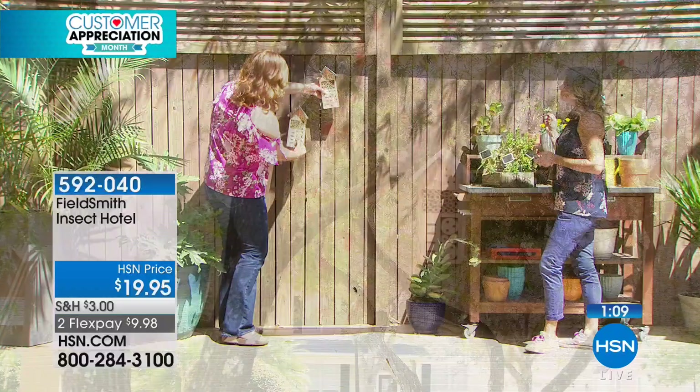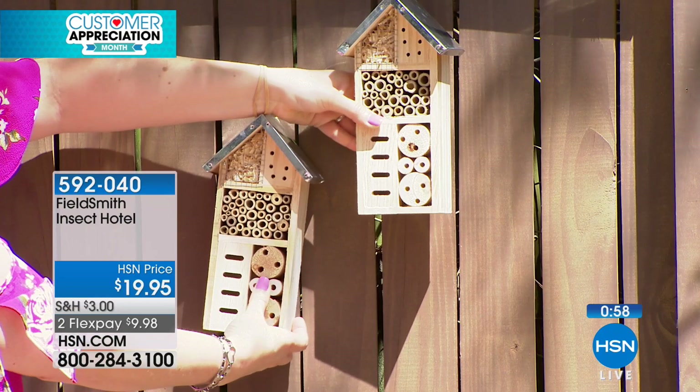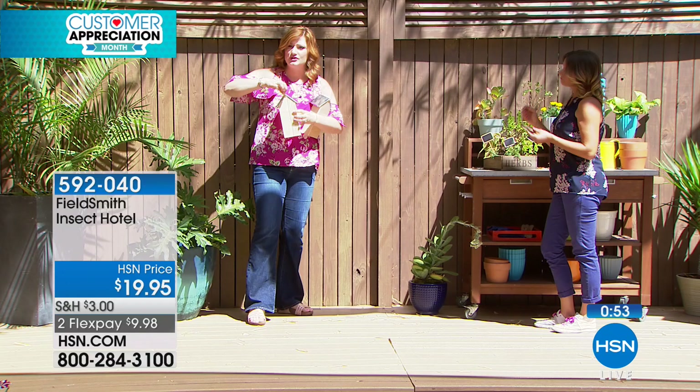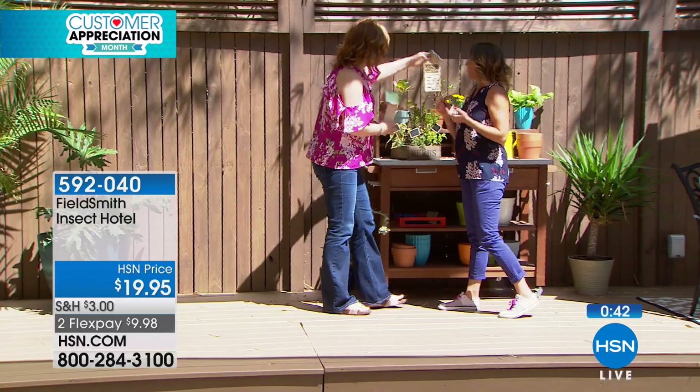I grabbed both of them because I wanted you to see that if you want to get two and do like an offset display — it's precious, it's adorable. Maybe you get some wrought iron and make a whole little station for them. This looks adorable. It has just one little hook right on the back, so this is simple and easy installation. If you want to use twine, we bought some at the home repair store.